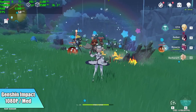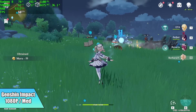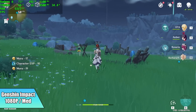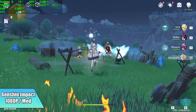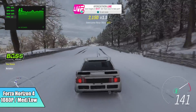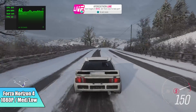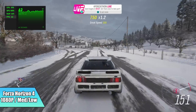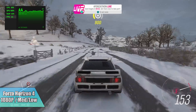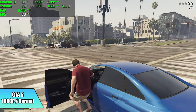First up, Genshin Impact — 1080p, medium settings. We're running at 60. I did see it dip down to around 58 when there were a lot of particles on screen, but overall it's holding pretty strong at 60 and is playable. Next, Forza Horizon 4 at 1080p with a medium-low mix — we got an average of 61 FPS. I was expecting a little more, but the RAM is only running at 3200MHz and faster RAM would definitely help this APU. GTA 5 actually did really well — 1080p, normal settings, average of 69 FPS.